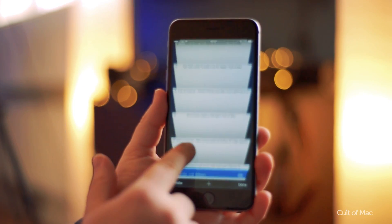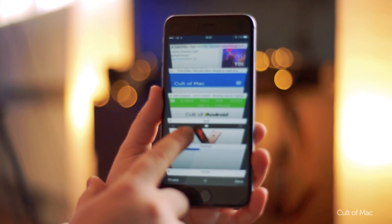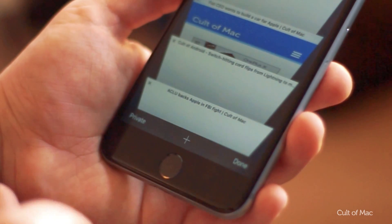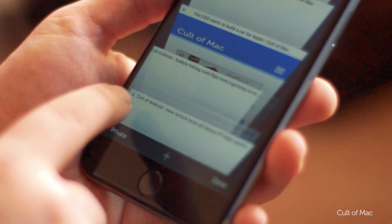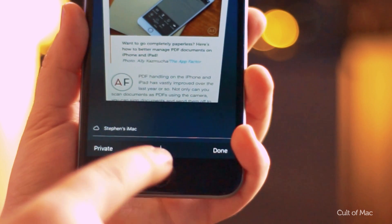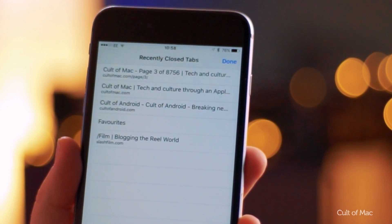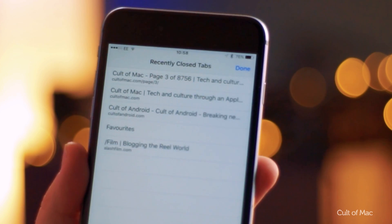Maybe you let your tabs build up, never closing them until you've got hundreds open. If when you're closing all of those tabs you accidentally closed one that you actually needed, don't panic. You can view your recently closed tabs by tapping on the tab icon, then holding the plus icon. This will bring up a list of your recently closed tabs — simply tap on one you want and Safari will take you straight back.